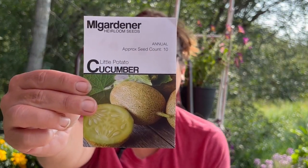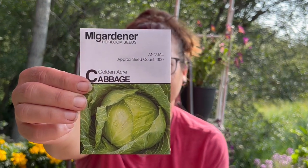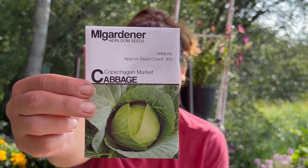They'll be started in early maybe February, and I'll try to get them out for next year. A little potato cucumber — I always love little different cucumbers, they're always fun to grow. And then we have the golden acre cabbage. I like it — I need to grow more cabbage.